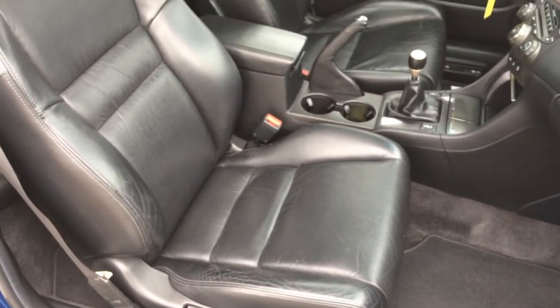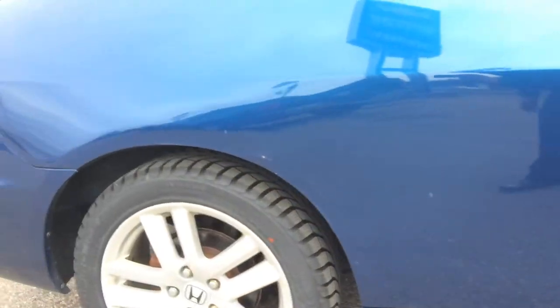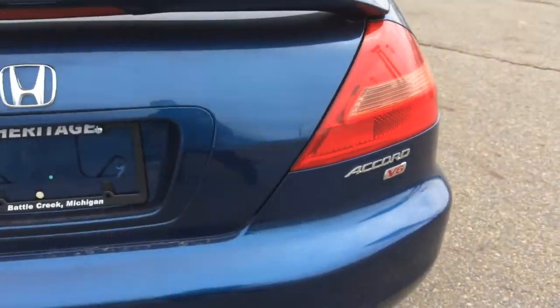It's in great shape, especially for the price. I don't see any rust on it at all. V6 on the cord.